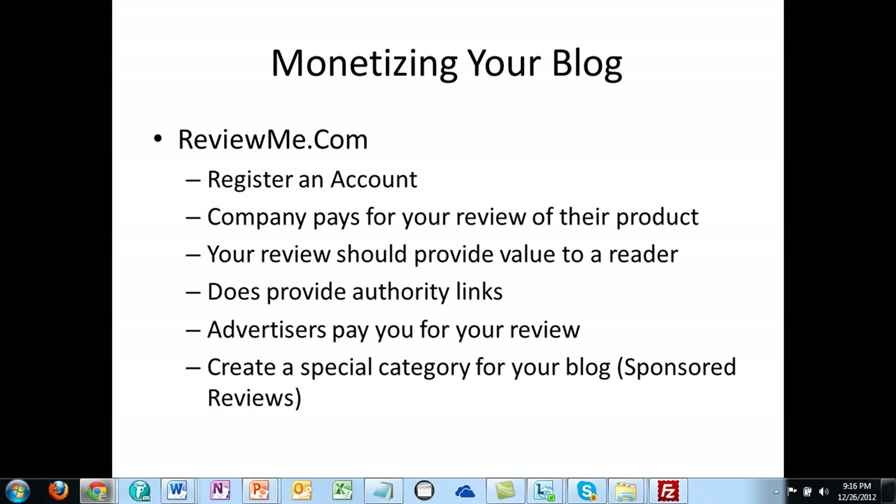If you are reviewing a product inside of a certain niche — maybe your niche is weight loss — then people who are looking for reviews of weight loss products might ask you to review their products. Understanding that when you first start with ReviewMe.com, you're not necessarily going to get a lot of people asking you for your review.